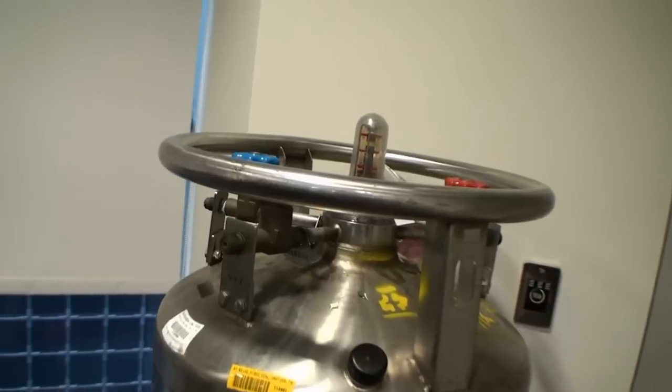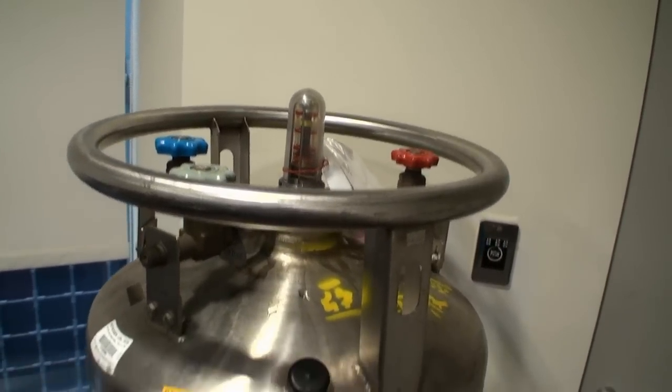Over here on the right side you can actually see our liquid nitrogen canisters. That's pretty nice stuff — you can do a lot of nice things with it. That's about it for the overclocking lab here at Antec in Taiwan. I hope you enjoyed the show and be back soon.